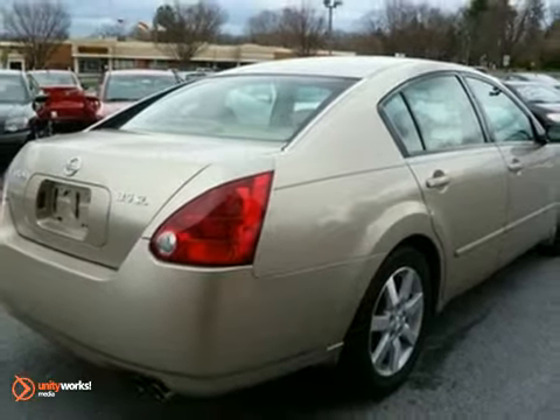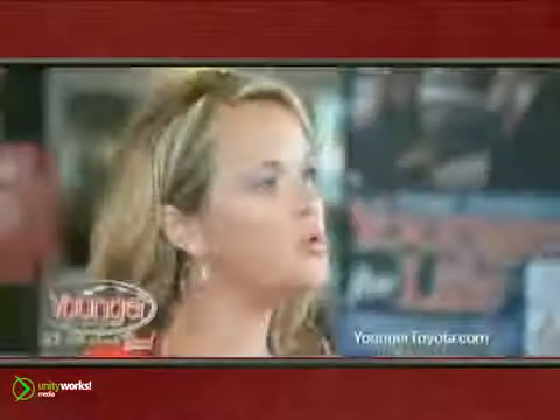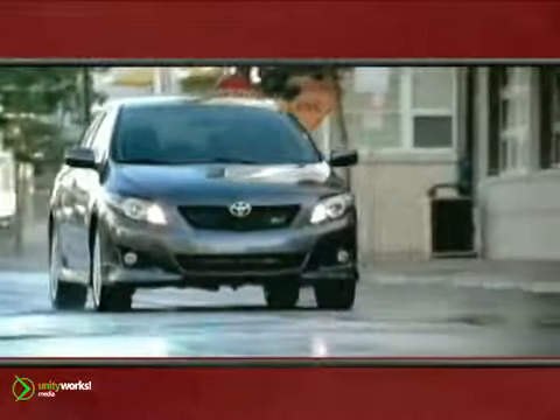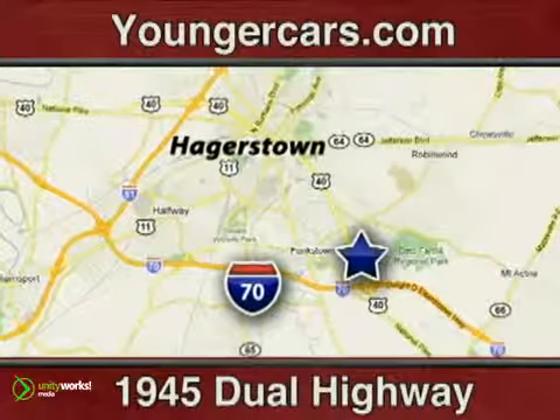Check out this Maxima today, you won't be disappointed. It's all about you at Younger Motor Cars, delivering satisfaction and quality selection. Visit us today at 1945 Dual Highway in Hagerstown, Maryland.